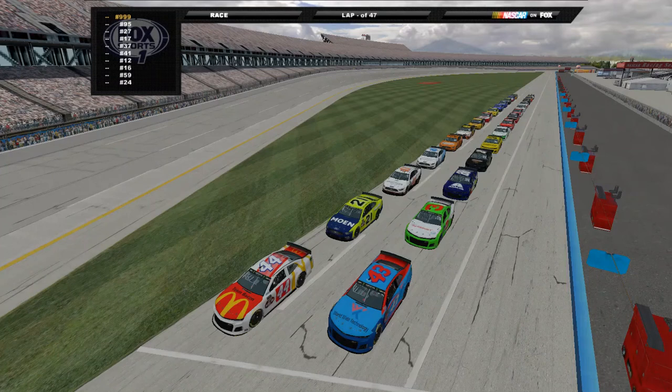Hello race fans, welcome back to the eNASCAR Slide Job Series. We are back for another race. This time we are here for the Super Squad Shake and Bake 500.